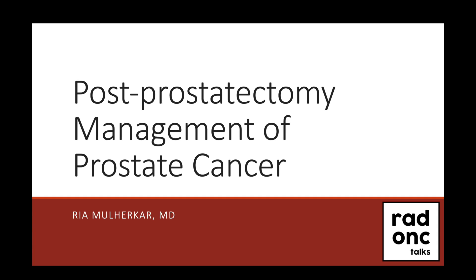Hi, and welcome to Radonc Talks, a lecture series designed for students and residents of radiation oncology. My name is Rhea. I am currently a PGY-5 resident at the University of Pittsburgh, and today we will be continuing in our prostate cancer series with a discussion on the management of prostate cancer in the post-operative setting, so post-prostatectomy.